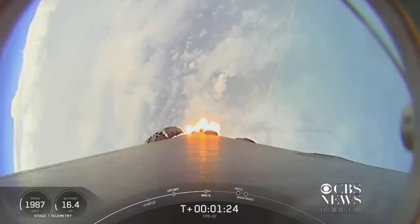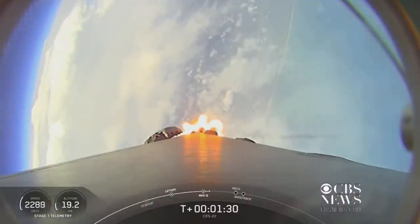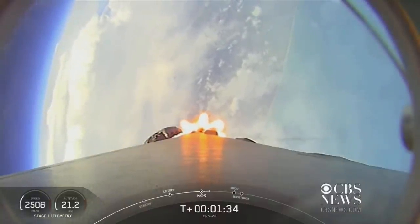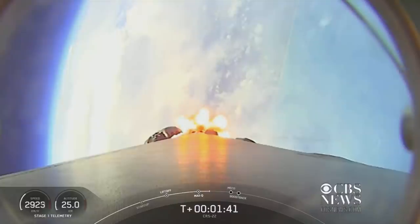We have several events happening in rapid succession. That'll be main engine cutoff, followed by stage separation. Then we'll have a first stage flip maneuver, second engine start number one, and then a boost back burn on the first stage. Main engine cutoff, or MECO, is where all nine of the Merlin 1D engines on the first stage will shut down.